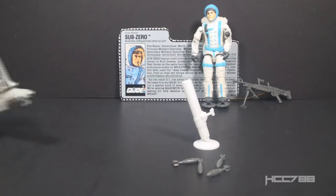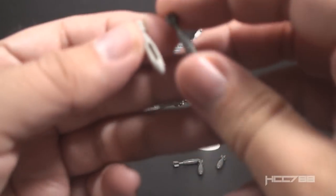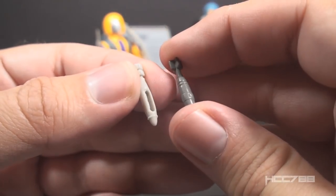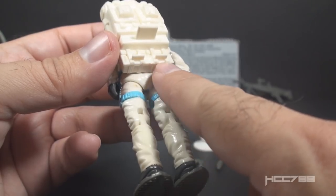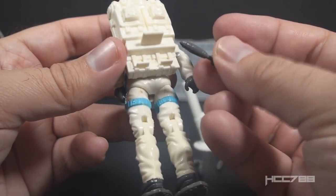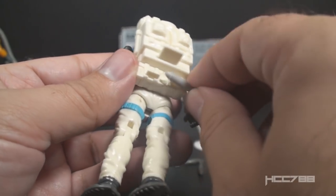Sub-Zero came with four of these tiny mortar shells. They can be fed into the tube, but this is not a spring-loaded weapon — it does not fire. These mortar shells are similar in size and design to the shells that came with a 1989 Heat Viper. Heat Viper's shells had a slot so they could be pegged onto his leg. Sub-Zero's shells cannot be pegged onto anything. There are a couple small pegs on Sub-Zero's backpack that look like something is supposed to fit on those, but the shells do not fit there.